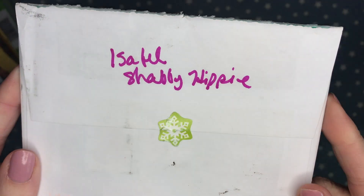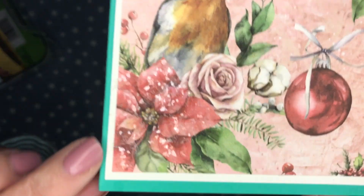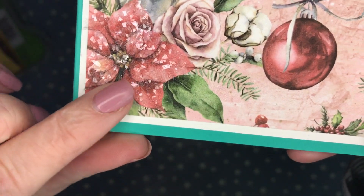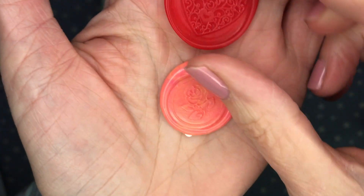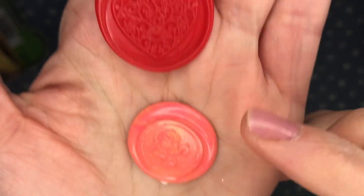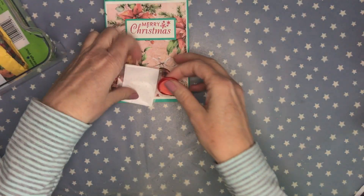This is from Isabelle, the Shabby Hippie. What a beautiful card — the flower is speckled with thick glitter. She also shared some wax seals: a super cute heart and a really pretty rose, with little sticky backing on them. Thank you so much Isabelle — your card is beautiful.